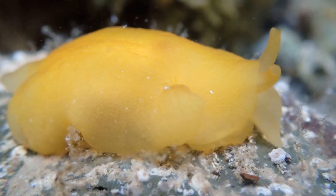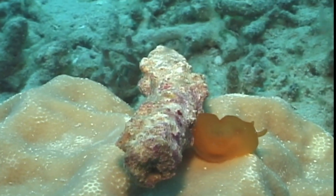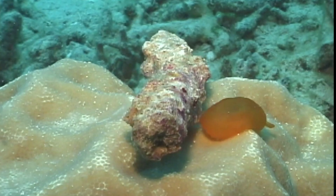Orange gumdrops are side-gilled slugs. On their right side, nestled between their mantle and the muscular foot they use for moving, is their feathery gill used for respiration.